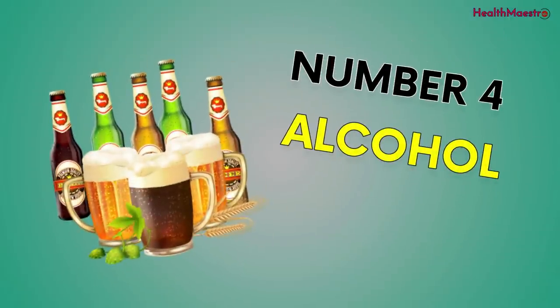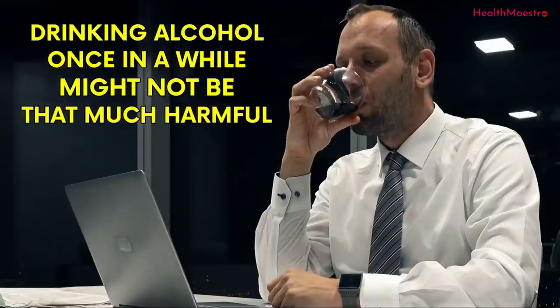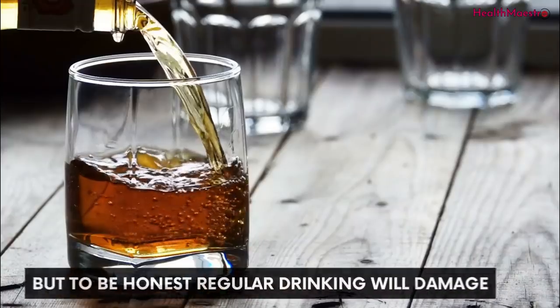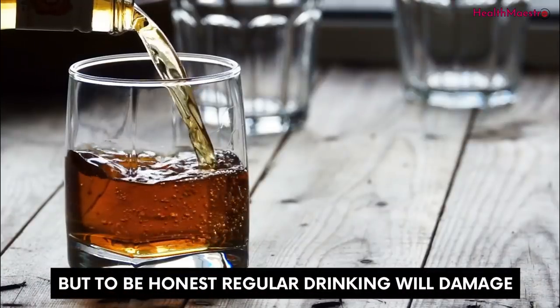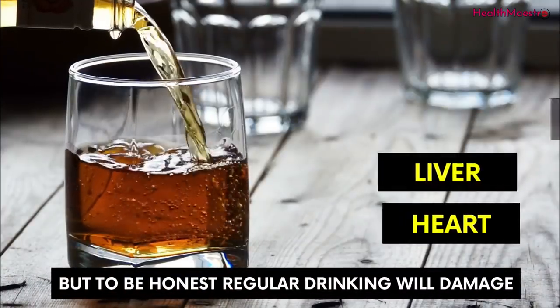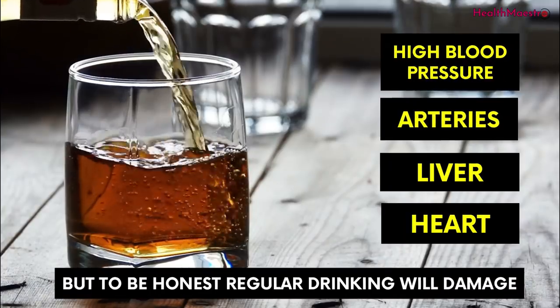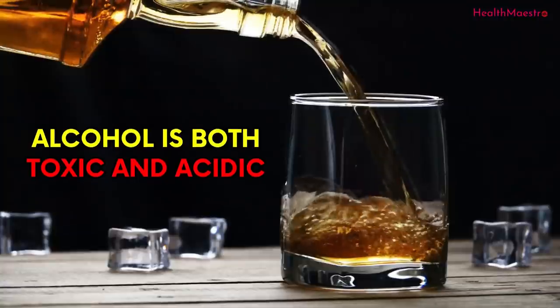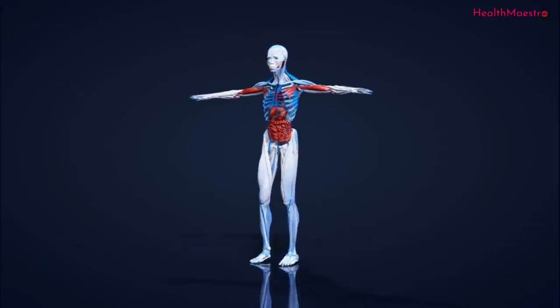The fourth reason is alcohol. Drinking alcohol once in a while might not be that harmful. But regular drinking will damage your heart, liver, and arteries, and eventually will cause high blood pressure. Alcohol is both toxic and acidic, which is very harmful for our body.